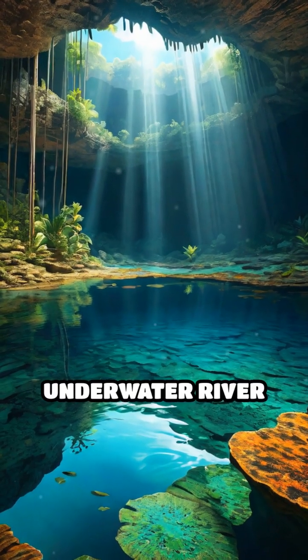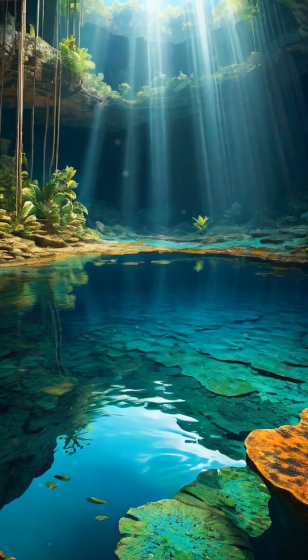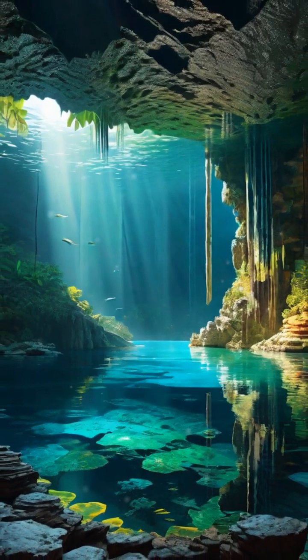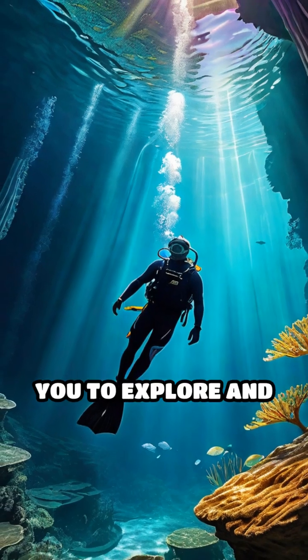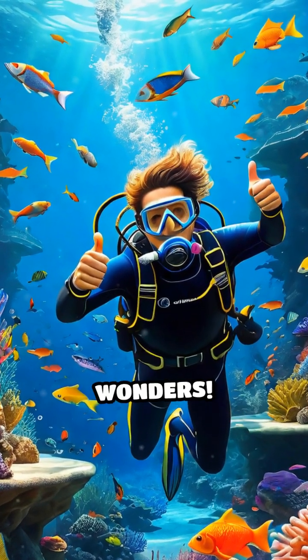Cenote Angelita's underwater river is not only a testament to the planet's geological wonders, but also a reminder of the mysteries that lie beneath our feet, waiting to be discovered. If you're intrigued by the secrets of our natural world, Cenote Angelita beckons you to explore and marvel at its unique beauty. Dive in and witness the earth's hidden wonders.